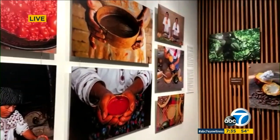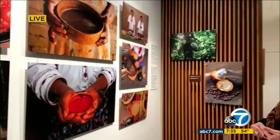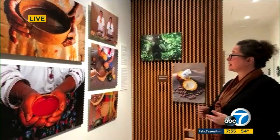It features beautiful images of the varieties of chocolate. Here we have Tejate, we have different chocolates with achiote, and chocolate de agua.